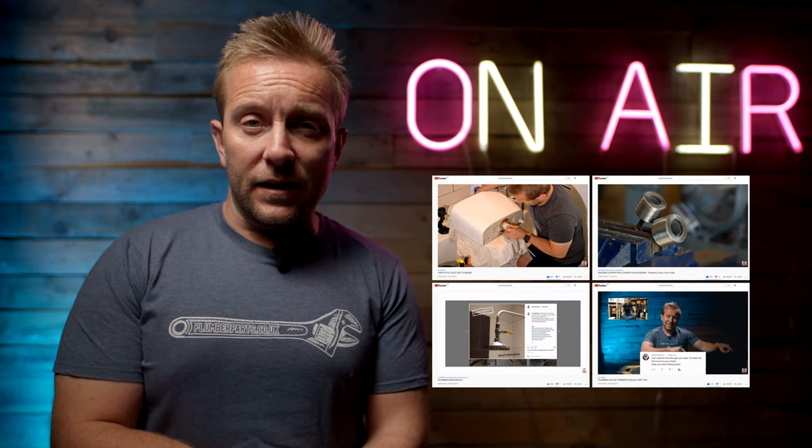Plumbing Disasters episode 47. Amazing copper pipe cleaner for soldering. And also our latest video, how to fix a toilet that is not flushing. So if you haven't checked out those videos, I'll leave links to them below.